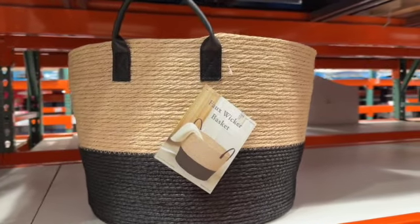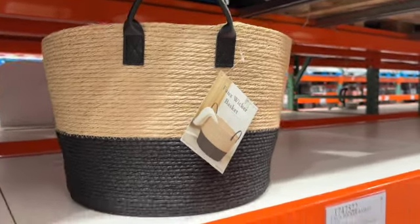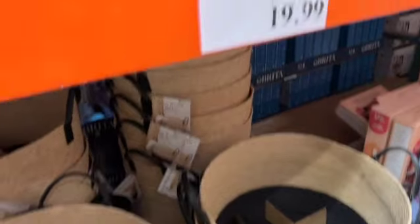Faux Wicker Basket. This has an elevated two-tone design, 18 inches deep by 12 inches high, with faux leather handles. $19.99.